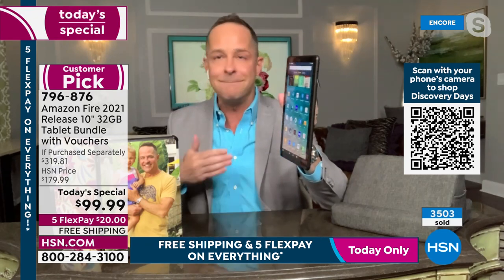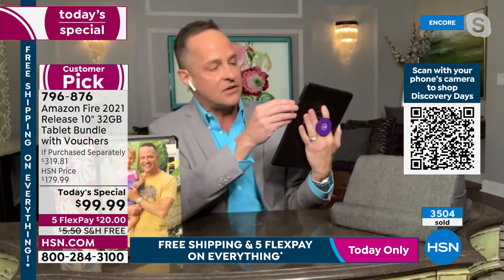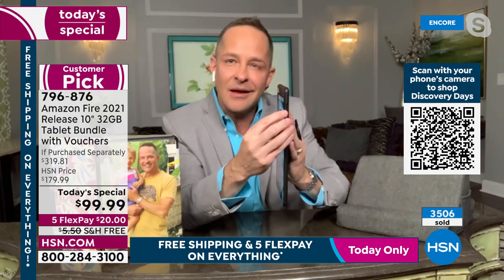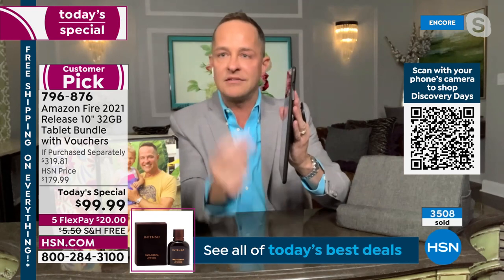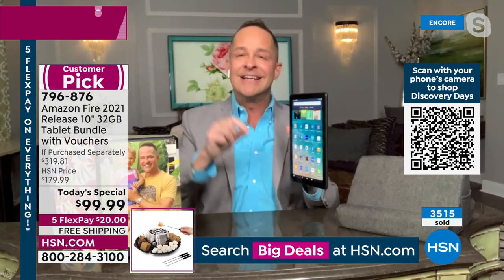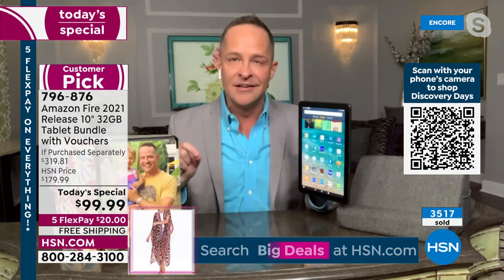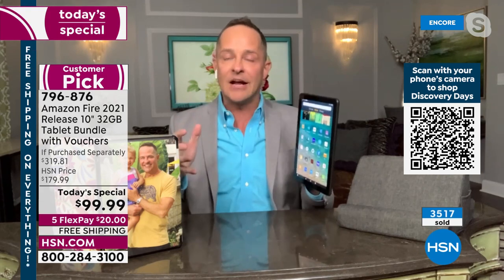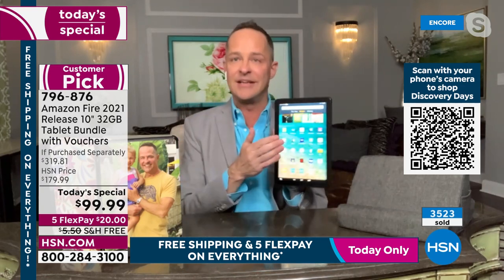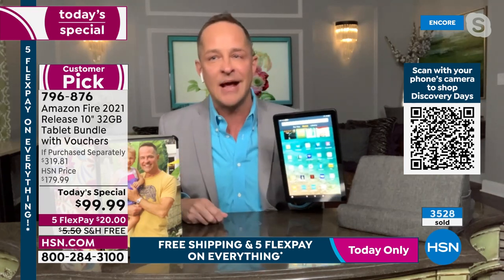This Fire tablet has an expandable memory card slot right here. You can expand it anytime — just pop a micro SD card in and you're done. Not only is it expandable, it's expandable up to a full terabyte — that's a thousand gigabytes. I've never seen anything with a larger expansion capability.